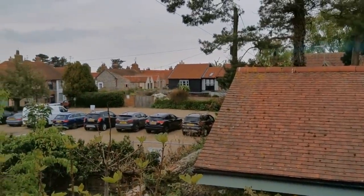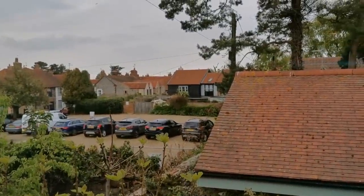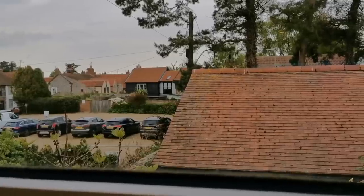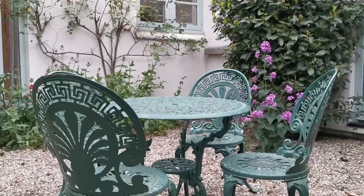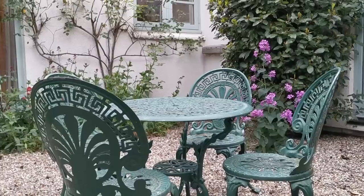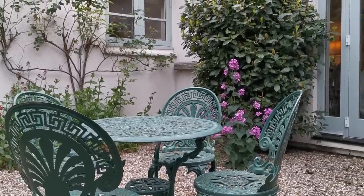That's given you a good feel for the location and interior features of Gardener's Cottage here in Blakeney. We're now going to take you outside and give you a garden tour, starting in the rear courtyard. The weather isn't too brilliant today - we're in May so the garden is very lush and green.